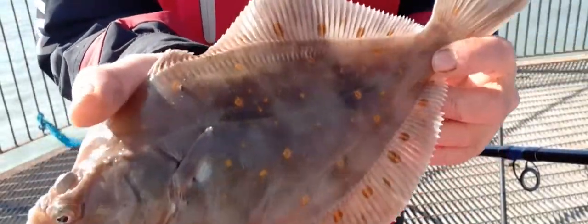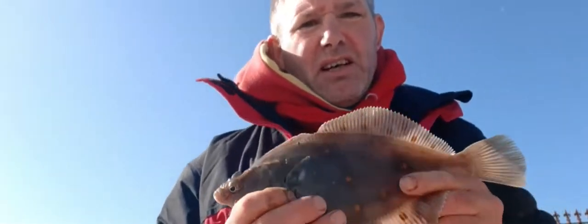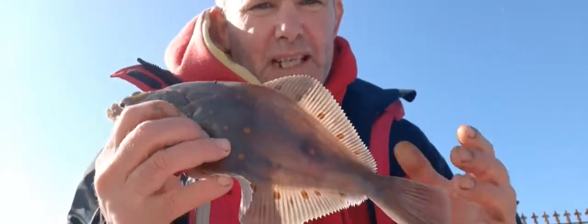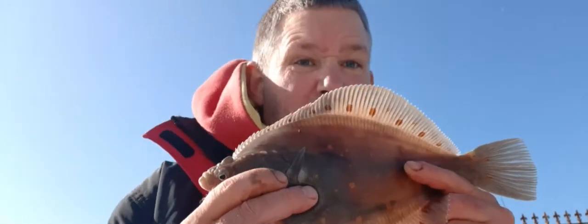Look at the spots on that — they're really nice. So yeah, all in all, not a bad start to our day's fishing down there. Tide's coming in now, hopefully we can see a lot more fish. Eastbourne Pier, definitely the place to be.